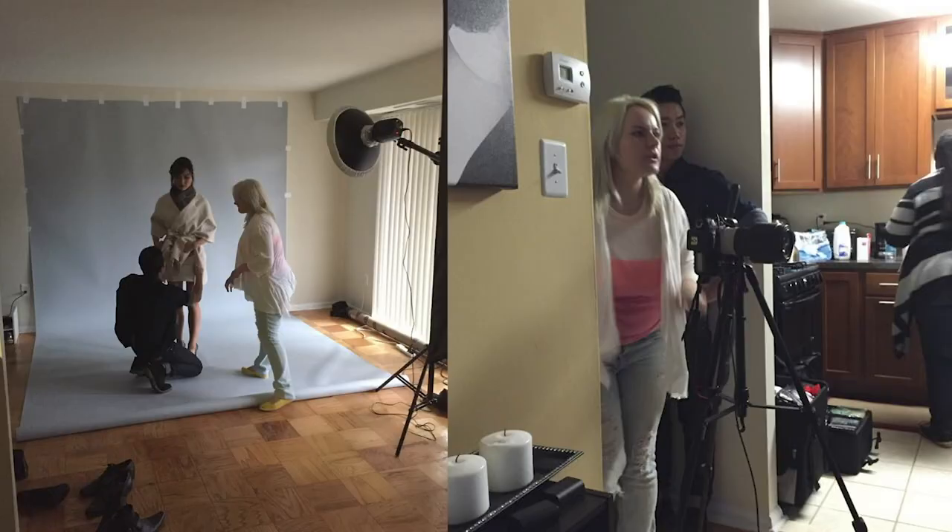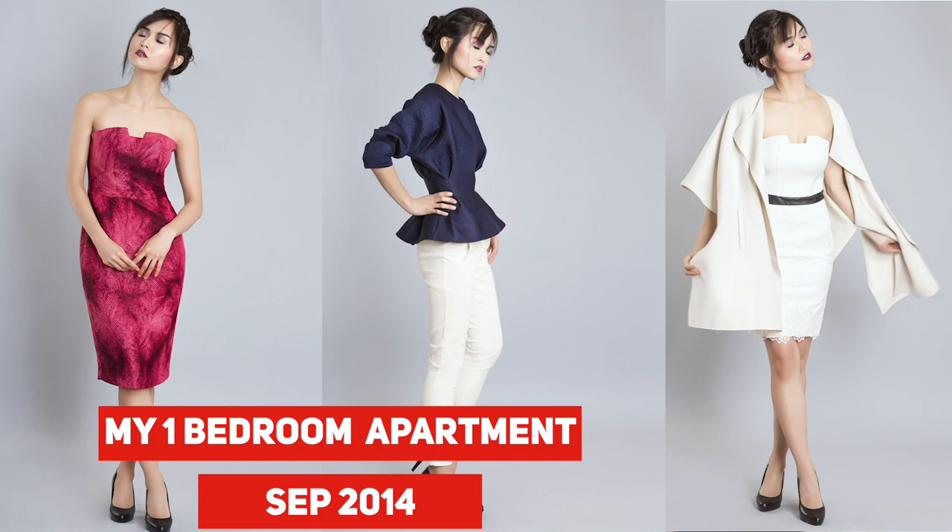If you don't have a big commercial studio space, don't let it stop you from creating beautiful photos. I've actually worked out of my apartment for the longest time — I brought models in there, and I even did one full-scale lookbook fashion photo shoot in my apartment, and it turned out nicely. It's not about having a beautiful space; it's about making what you have work.